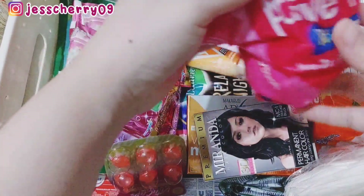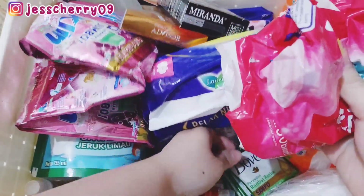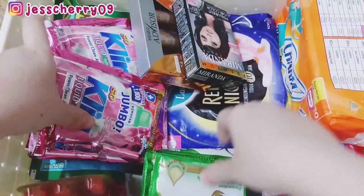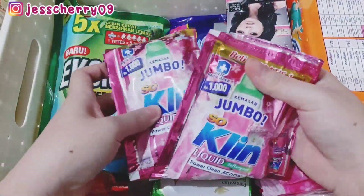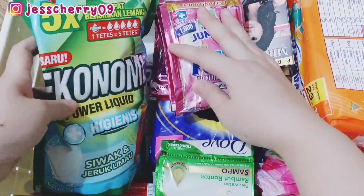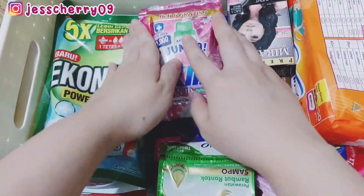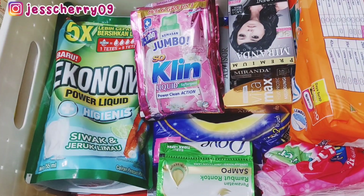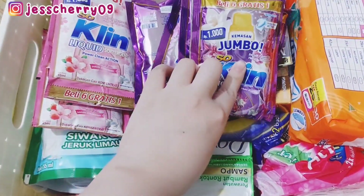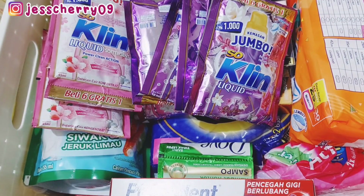Untuk persabunan masih ada lumayan banyak, ada deterjennya masih ada satu renceng sachet, masih ada sabun cuci piring dari Ekonomi, dan di bawahnya masih ada sabun mandi. Jadi Mami nggak beli sabun mandi. Untuk sabun cuci piring juga masih ada di tempat cuci piring. Sampo juga masih ada.